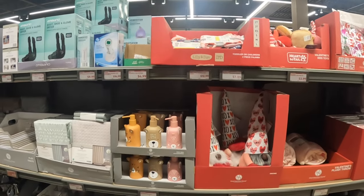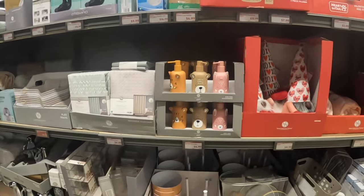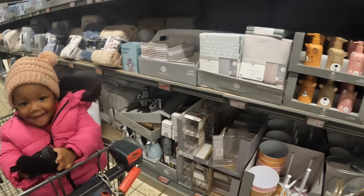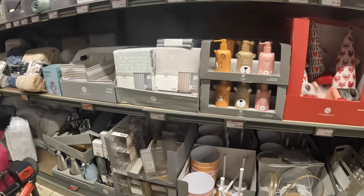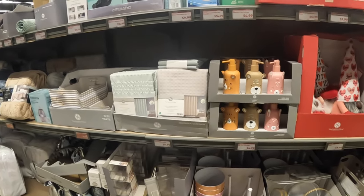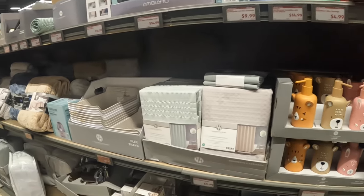Hey everybody, welcome back to Shiny's Shopping Saga! We just got into Aldi — look at her, she's laughing. I just want to show you guys the Wednesday finds. There's a lot of stuff here still from last week, kind of broken up.